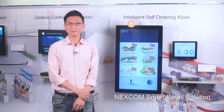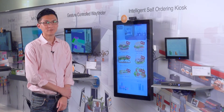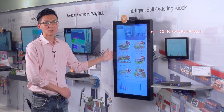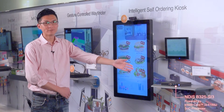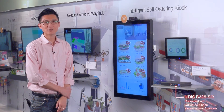This smart self-ordering kiosk contains a Full HD High Definition Camera, a 32-inch 10-point PKF Touchscreen, a NDIS-B325-SI3 Intel Core i3 Embedded Fantasy Player, preloaded with QVD audience measurement software.